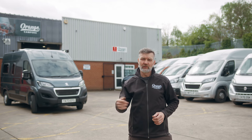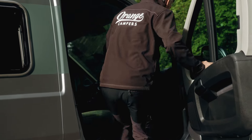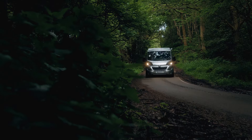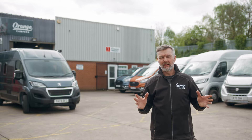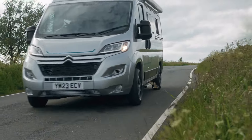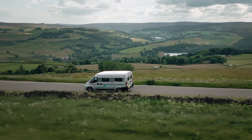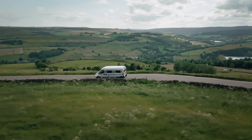We have annual meets where we meet up with all our owners and camp for a weekend — we really enjoy it. So if you like what you see and think one of our vans is for you, come to see us here at Rotherham at the workshop. We've always got demonstrators on site, or come see us at one of the shows up and down the country near you. Feel free to drop in and give us a call anytime.